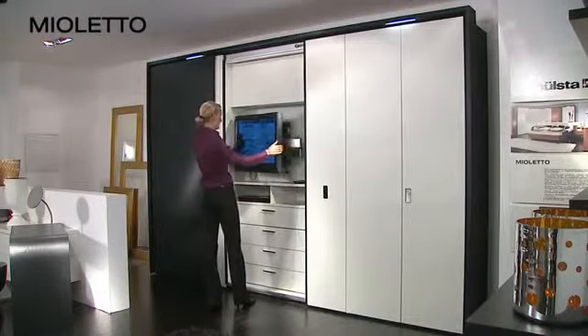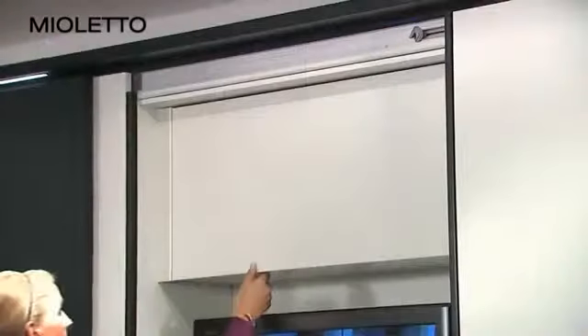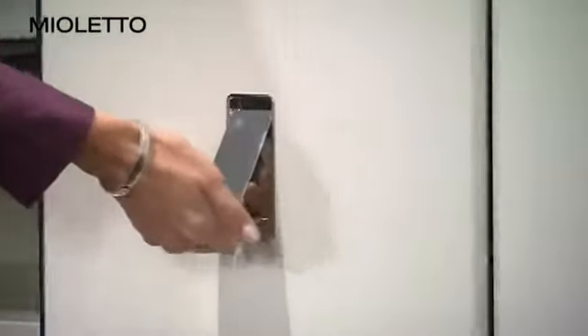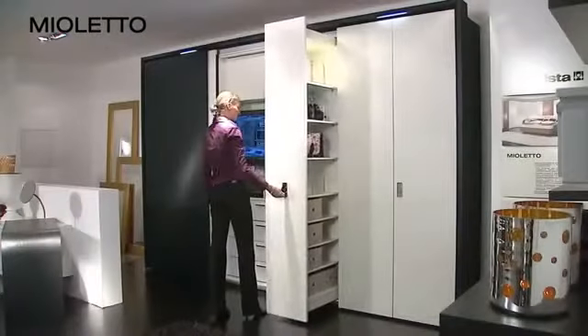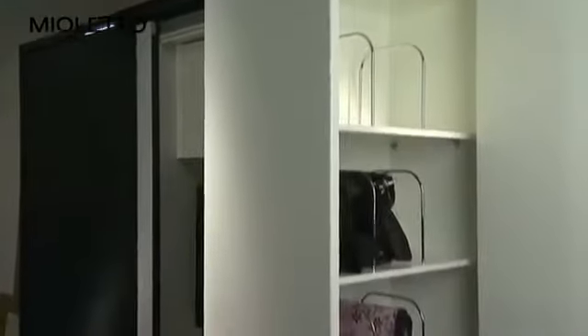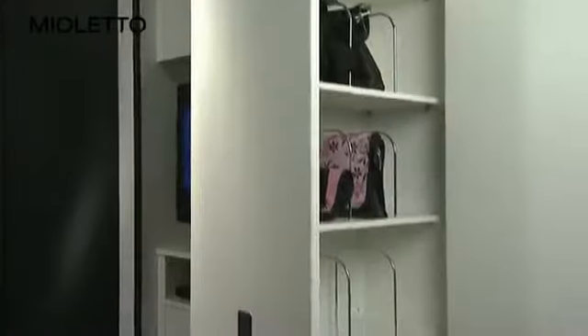Hide your TV units behind the sliding door of the combined hinged sliding door wardrobe. Another highlight is the functional pull-out unit offering storage for shoes, bags and other accessories.